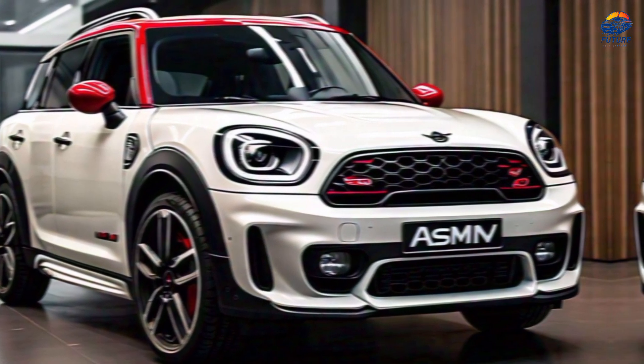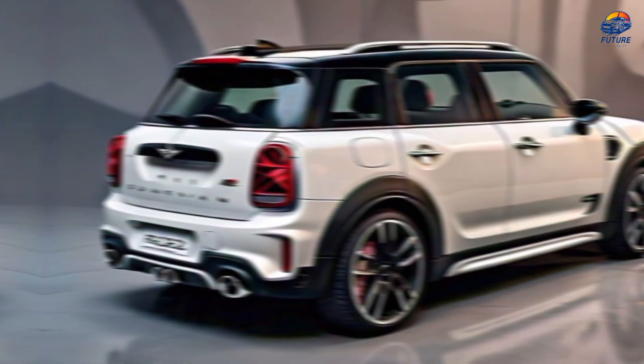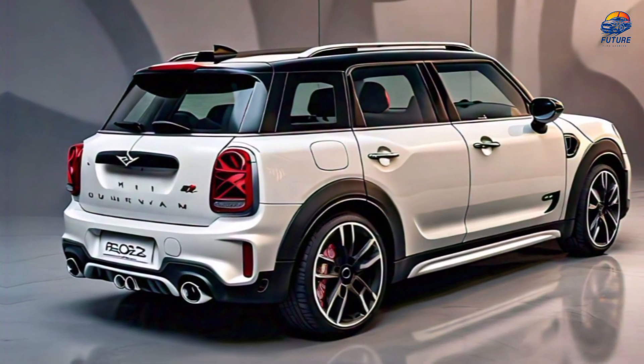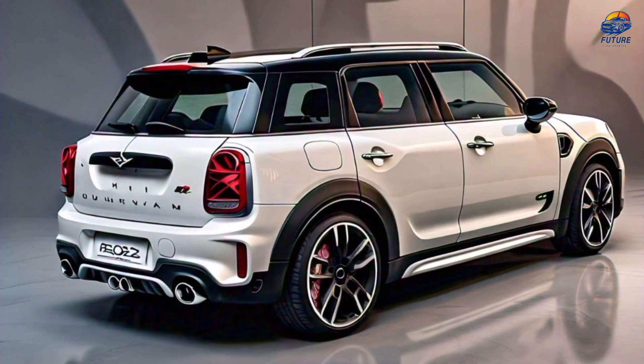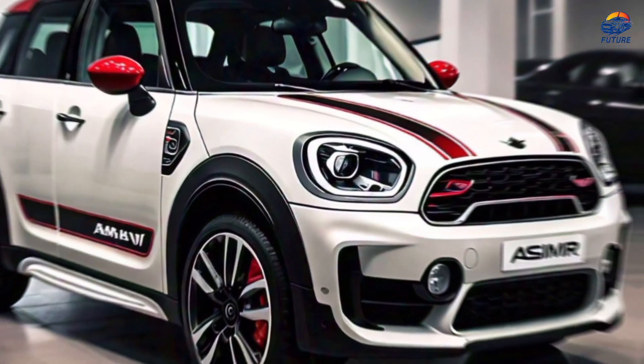Close-ups of the car's features. The 2024 Mini Countryman Jayce EWASMR boasts an array of innovative features, including adaptive cruise control, touchscreen display, premium sound system, and heated and ventilated seats.